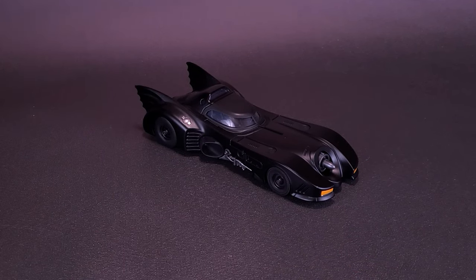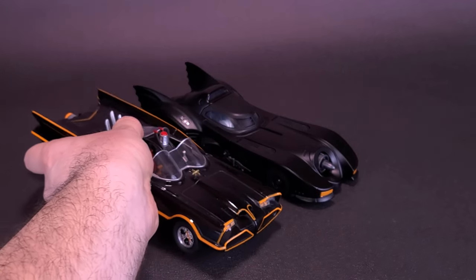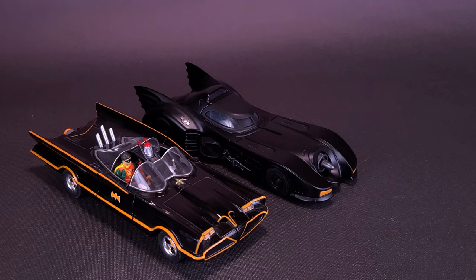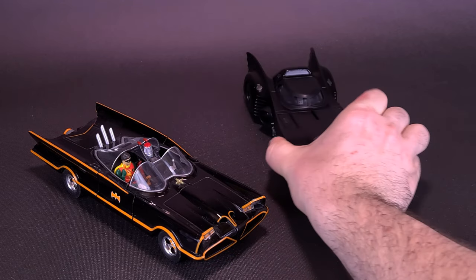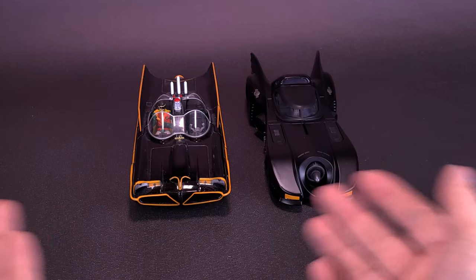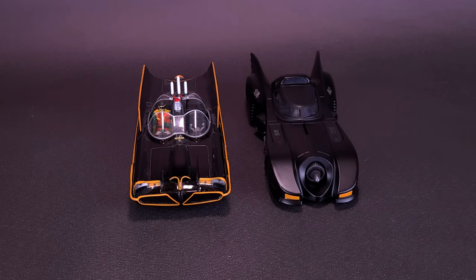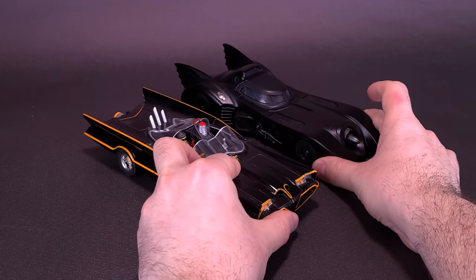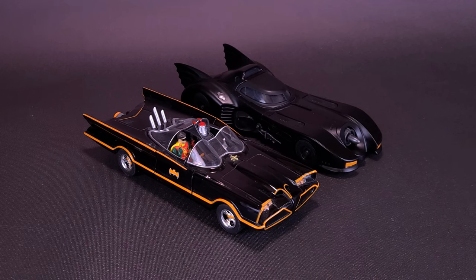I have a couple of 1/24th Batmobiles for comparisons. The first one I'll use is the '66 Batmobile. Putting them front to front, they're about the same length. With characters sitting inside at 1/24th size, they should be the same scale, although I still swear the '89 Batmobile would be just a little bit bigger than the one Adam West's Batman drives.